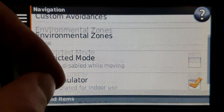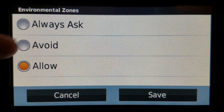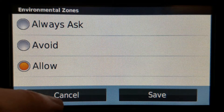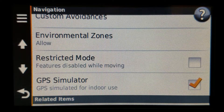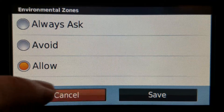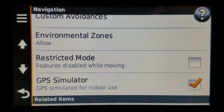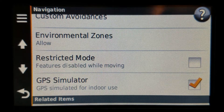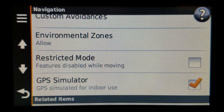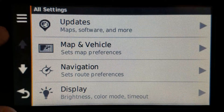Another newer feature introduced later is environmental zones — set to allow, avoid, or ask. I always set mine to allow, but if it's set to avoid, that obviously will affect the route. There may be places classified as environmental zones in the map data that you don't even know about.